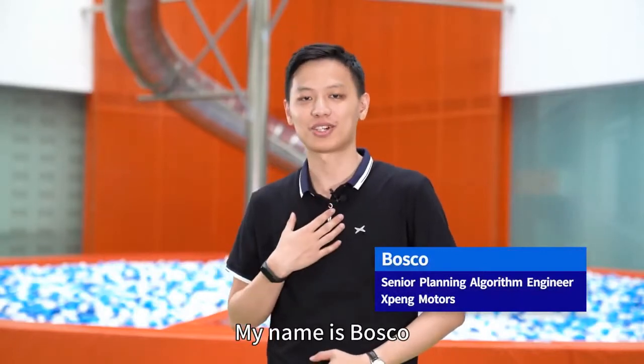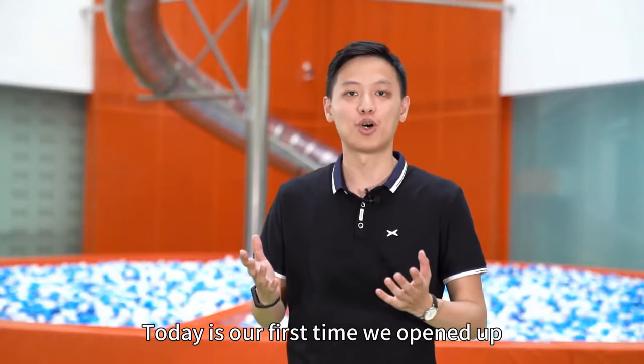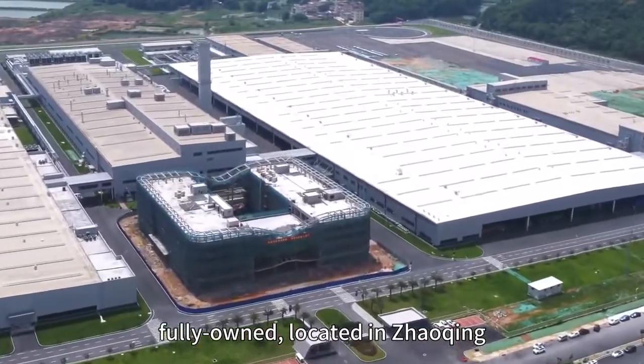Hi everyone, my name is Bosco. I'm very excited here today. Today is our first time to open up the new factory to the visitors. This factory is a 100% self-built, fully-owned factory located in Zhaoqing.